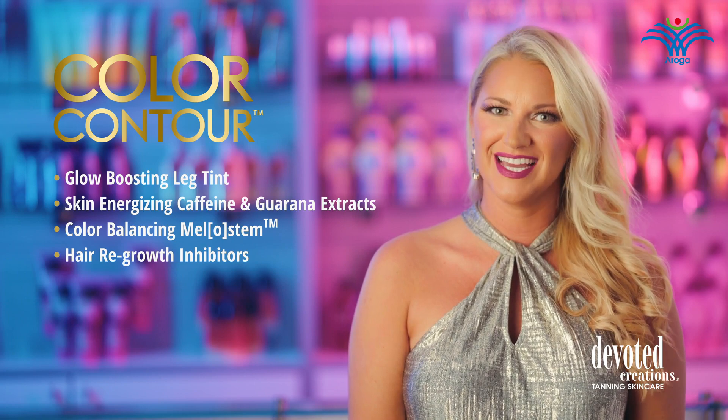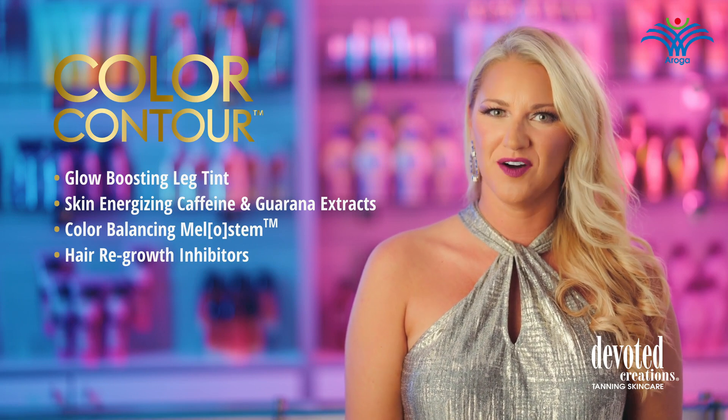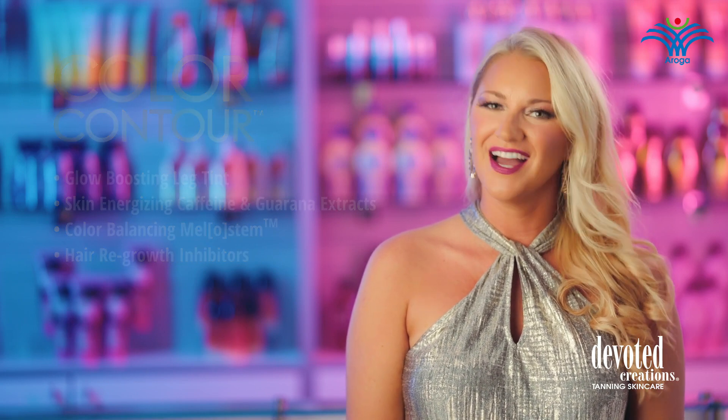To appear more tanned, toned and tightened, get glowing to complete confidence with Color Contour. Color Contour is new to the Devoted Creations face and body collection and is available in a 6 ounce bottle utilizing a soft golden hour fragrance.